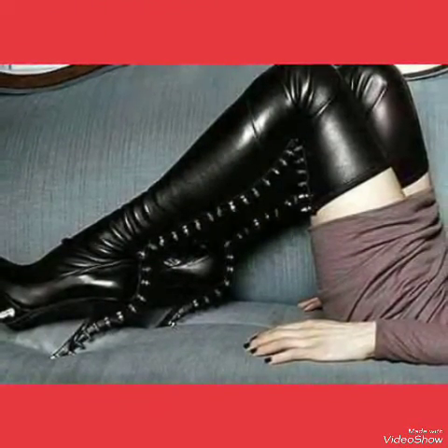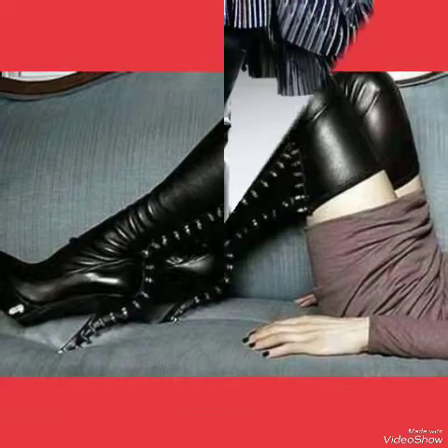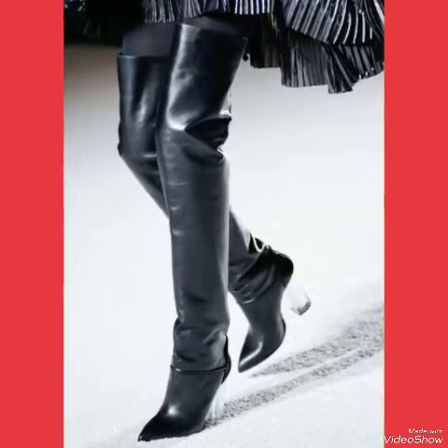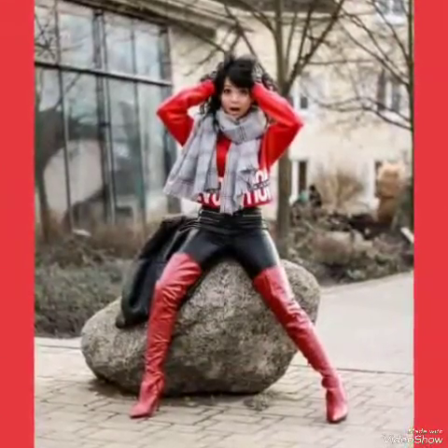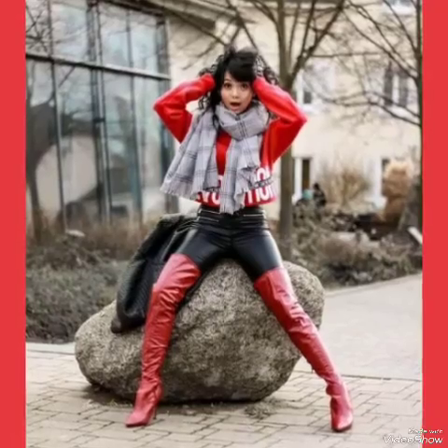All these designs of leather thigh high heel boots shown in this video are very fabulous, unique, stylish, and stunning. So dear friends, I suggest you must watch this video to learn more designs and more ideas.